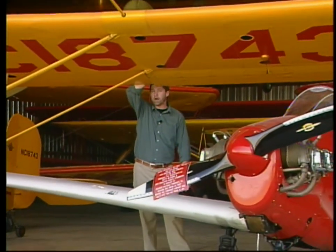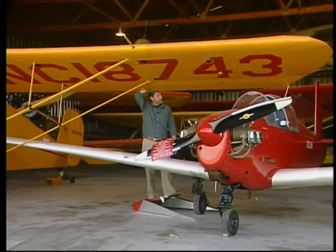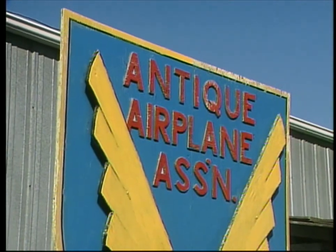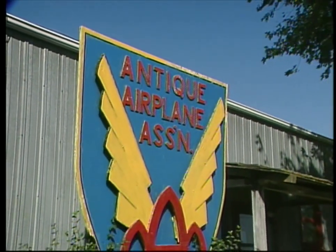In a way, that's what happened to Bob Taylor, who began collecting antique airplanes back in a time when they really weren't all that old. This is the home of the Antique Airplane Association and Air Power Museum, and it's located in Blakesburg, Iowa.